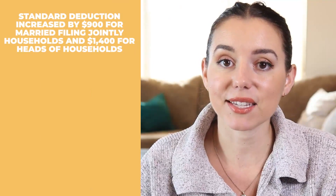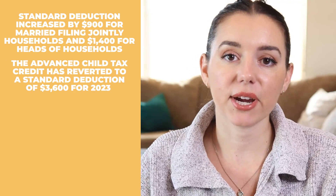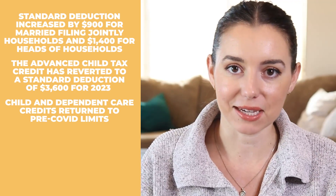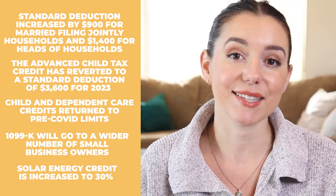What's new in 2024 for TurboTax? Across all tax software, you'll see updated tax code and law changes implemented. Some of the biggest: the standard deduction has increased — up $900 for married filing jointly and $1,400 for head of households. The advanced child tax credit has reverted to $3,600 for 2023, child care limits returned to pre-COVID levels, the 1099-K will go to more small business owners, and the solar energy credit has increased by 30%.